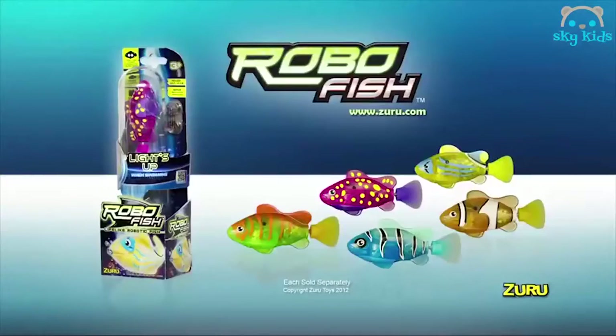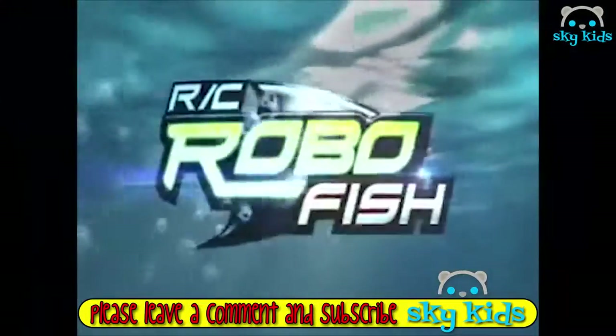RoboFish and RoboShark, each sold separately from Zuru. New Remote Control RC RoboFish — drop them in water and steer your fish. You can control them and make them swim, dive, twist, and shake their fin. They've got two tails: one for agility and one for tricks.